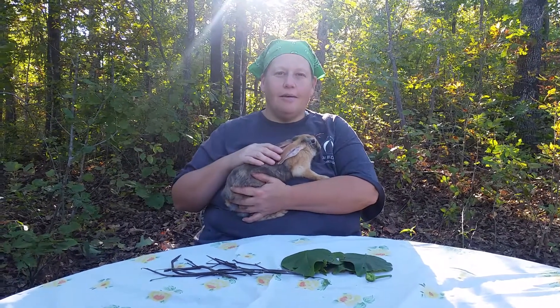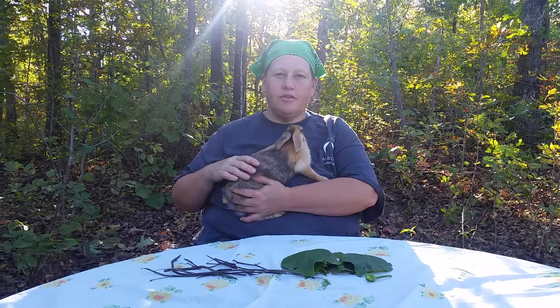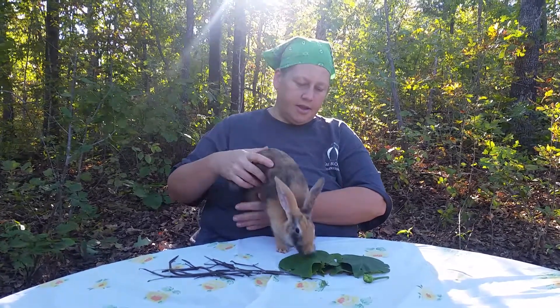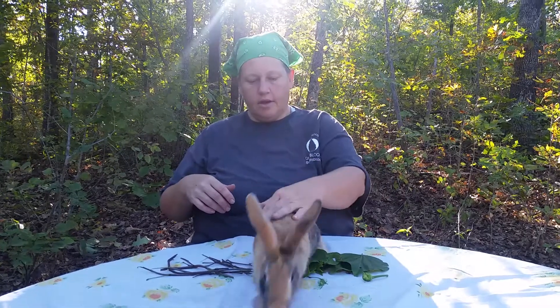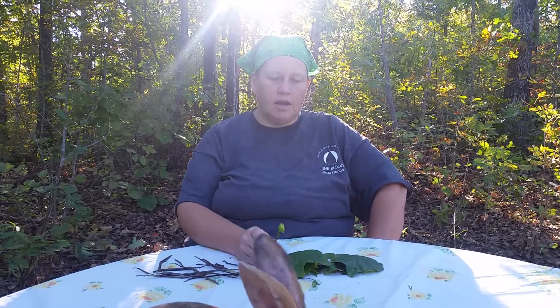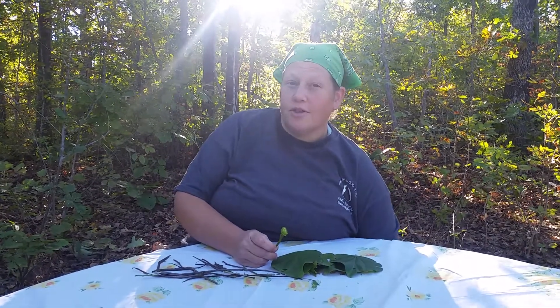Hi friends, today I have another story time on the homestead for you. This is our rabbit, her name's Brownie, and she's probably one of our prettiest does. She's kind of a calico colored — she's a mix of New Zealand and Rex rabbit. She's gonna be hopping back and forth on the table during this video.